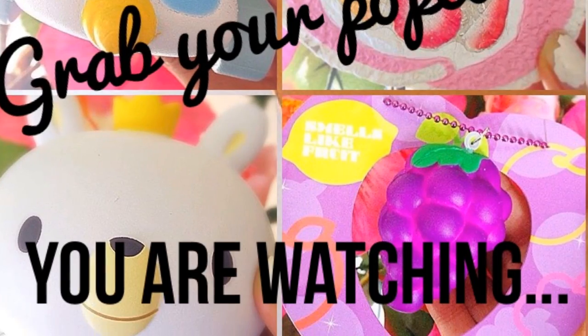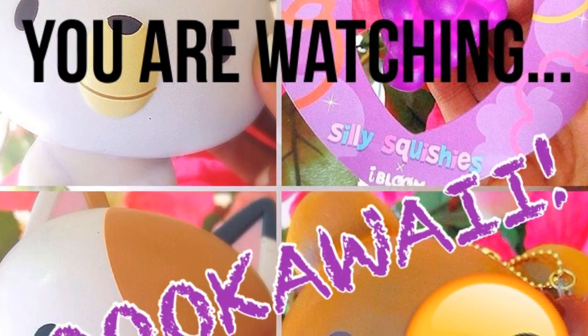Grab your popcorn because you are watching So Kawaii. Hey guys, it's So Kawaii and I'm back again with another video.